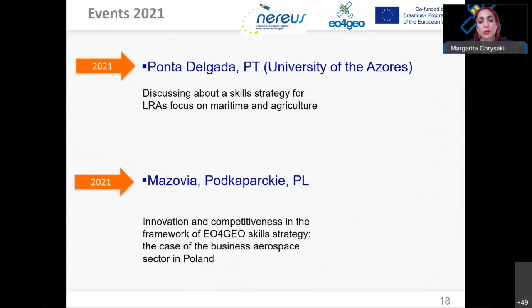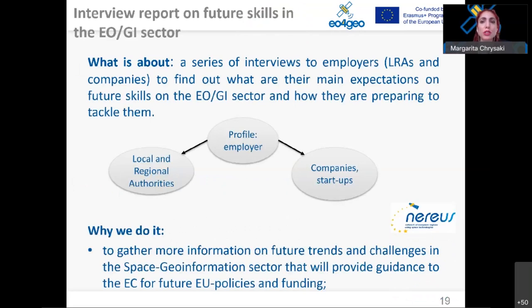Regional representatives will give more information about these upcoming workshops. Parallel to these activities, NEREUS developed a series of interviews with regional administrations to find out about the lack of skills in their organizations. This feedback has been sent to the EU4GEO partners, and today the developers of the tools will provide tailor-made presentations based on that feedback. Participants will have the chance to discuss with them at the end of this webinar.